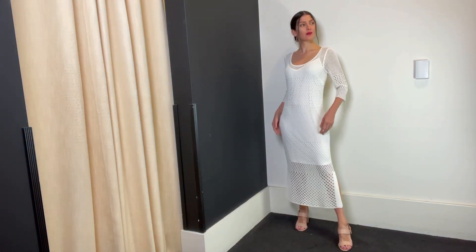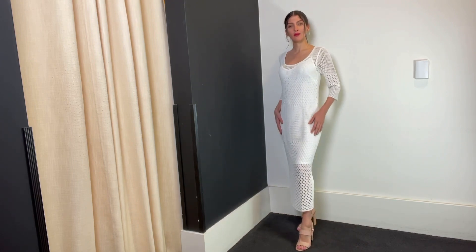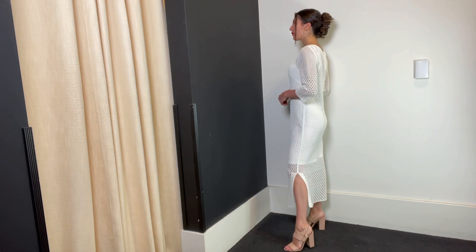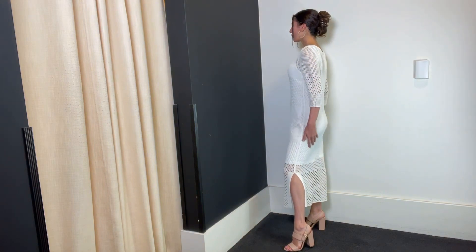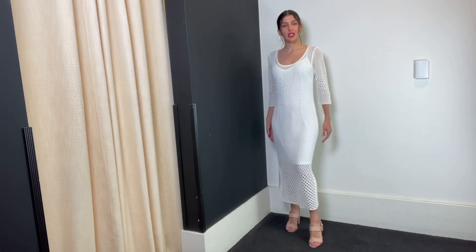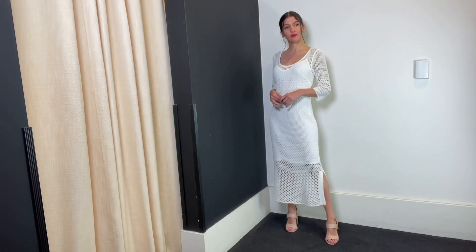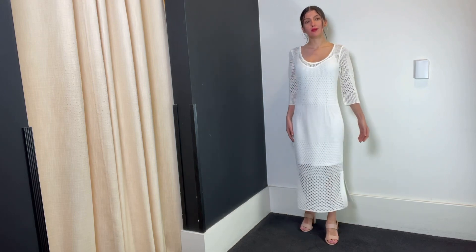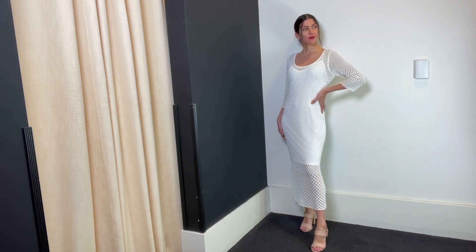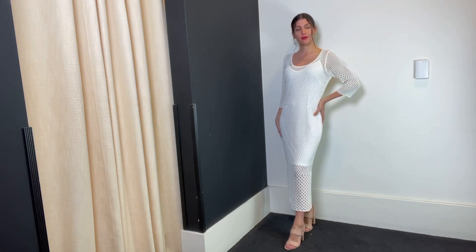This looks like summer — a crocheted dress worn over a separate spaghetti strap slip, shipped together. Honestly it speaks for itself. The texture is beautiful and interesting, it would travel well, and it feels really light on the skin — a soft woven yarn. We thought it had a lot of bang for the buck. Can you believe this dress is $237? It's a little big on Mary — you can see the slip is bunching slightly — but isn't it pretty?